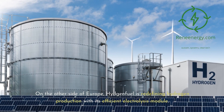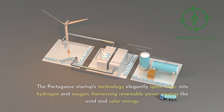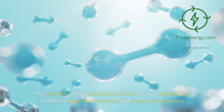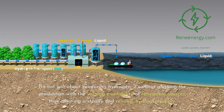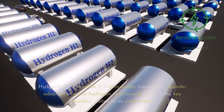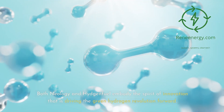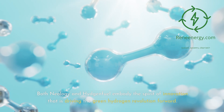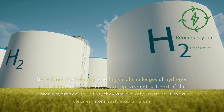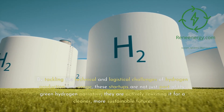On the other side of Europe, Hydrogen Fuel is redefining hydrogen production with its efficient electrolysis module. The Portuguese startup's technology elegantly splits water into hydrogen and oxygen, harnessing renewable power sources like wind and solar energy. The versatility of their electrolysis module lies in its adaptability to different geographic locations and energy infrastructures — aligning production with the varying availability of renewable sources, thus ensuring a steady and reliable hydrogen supply. Both Neology and Hydrogen Fuel embody the spirit of innovation driving the green hydrogen revolution, representing a paradigm shift in how we think about and use energy.